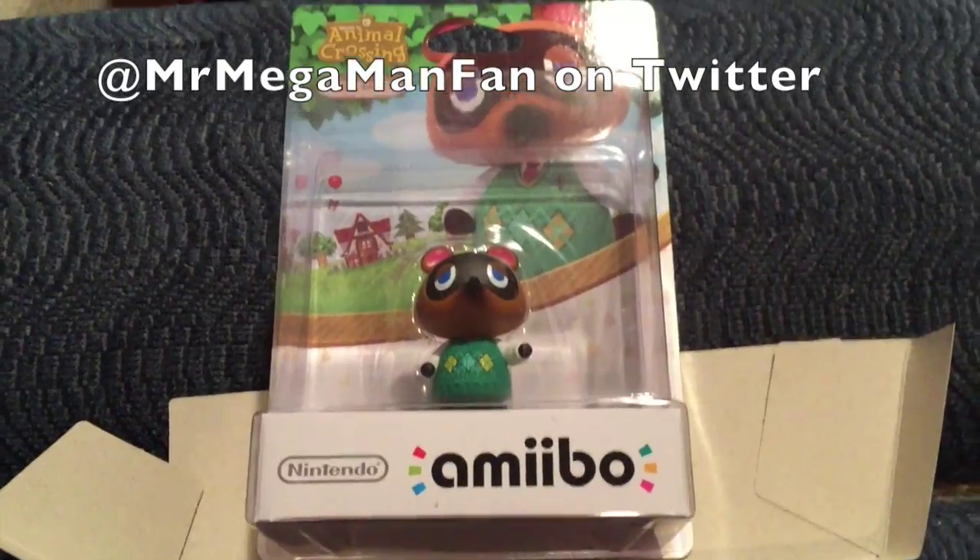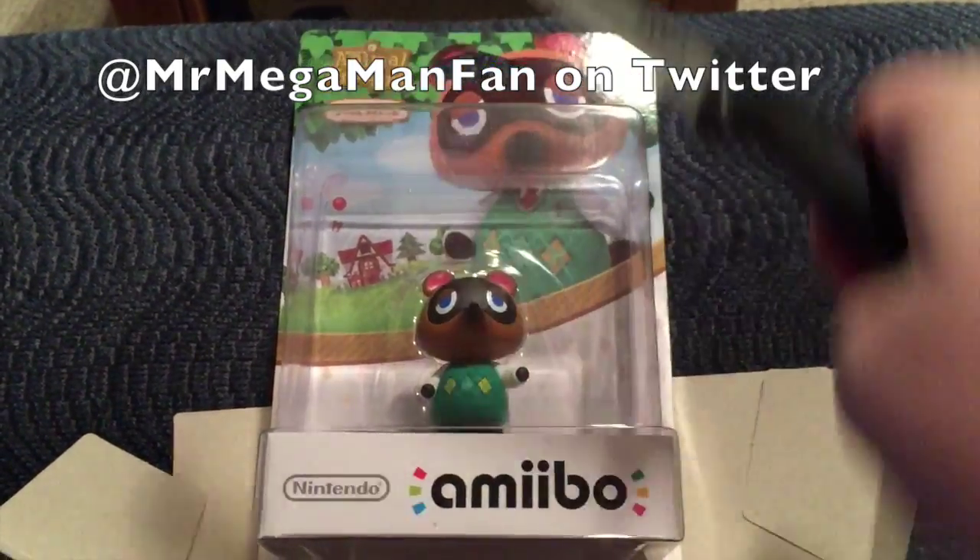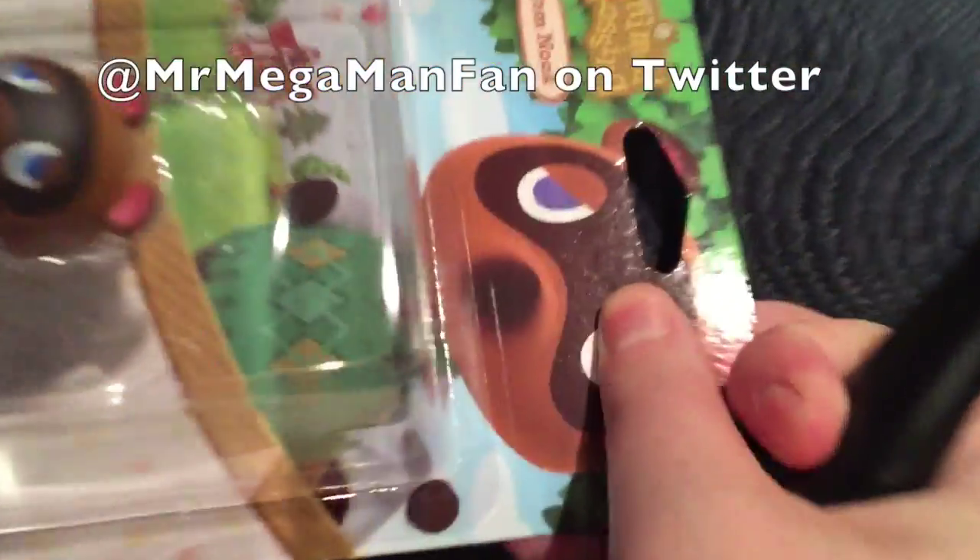What time is it? Tom Nook time! Gotta take a Tom Nook.